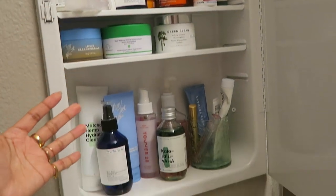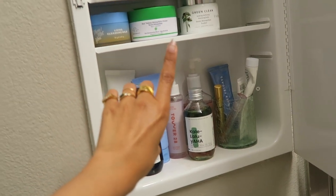So that was my skincare cabinet. Now let's go into the kitchen to look at my supplements and things like that.